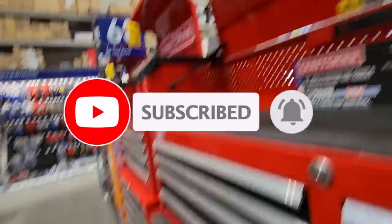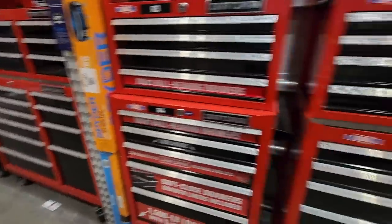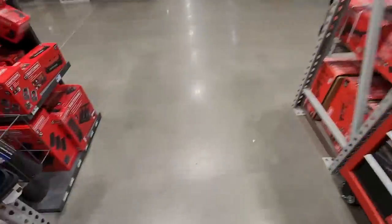That's it for today. Don't forget to help this channel by subscribing, hitting the like, and the bell icon so we can buy more tools and make more review videos. We'll see you on the next one — keep watching.